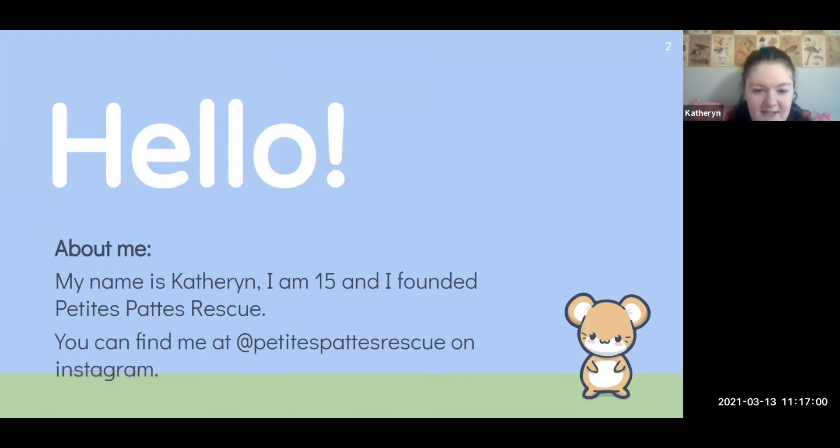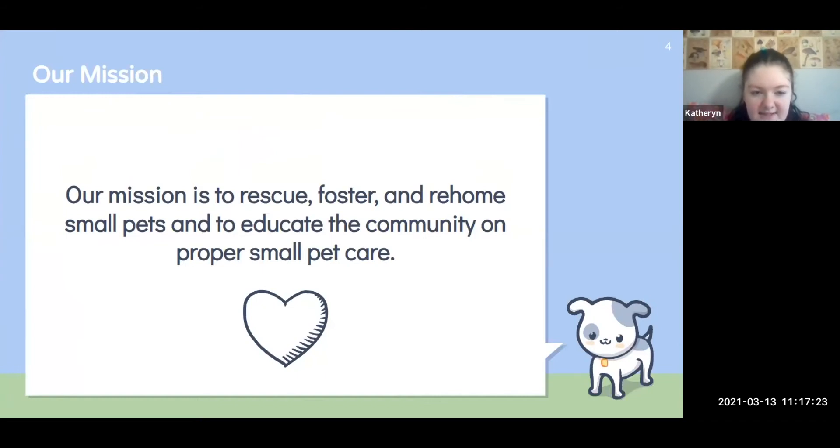I'm 15 and I founded the rescue. We have the rescue's Instagram up here — we post proper care information, pets we have for adoption, and facts. Any non-profit should have a mission statement, and ours is to rescue, foster, and rehome small pets, and to educate the community on proper small pet care.